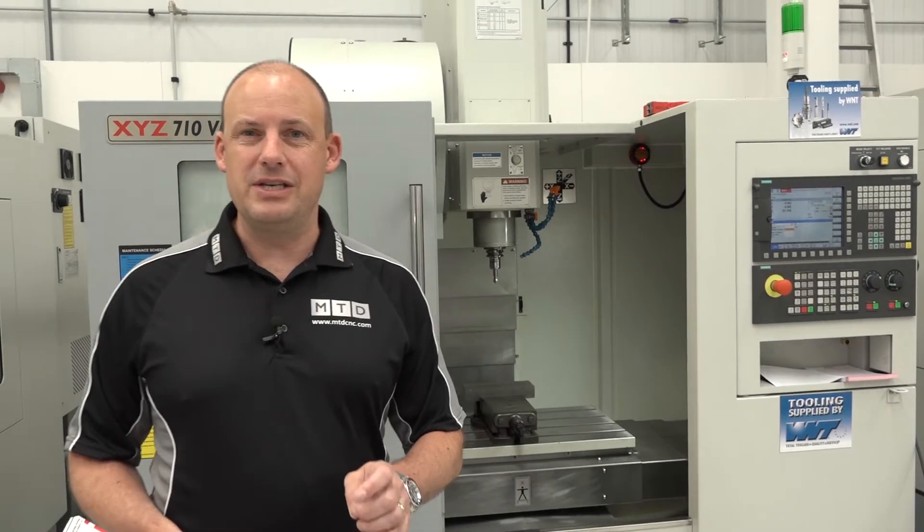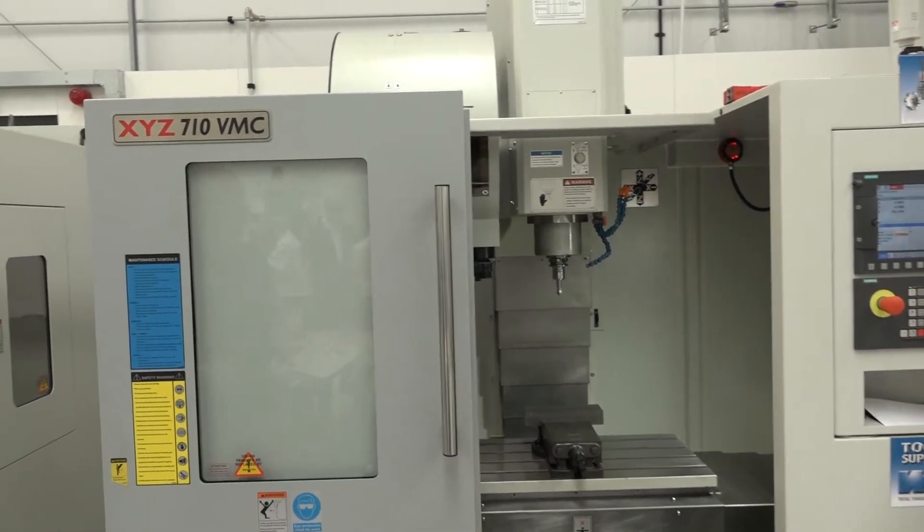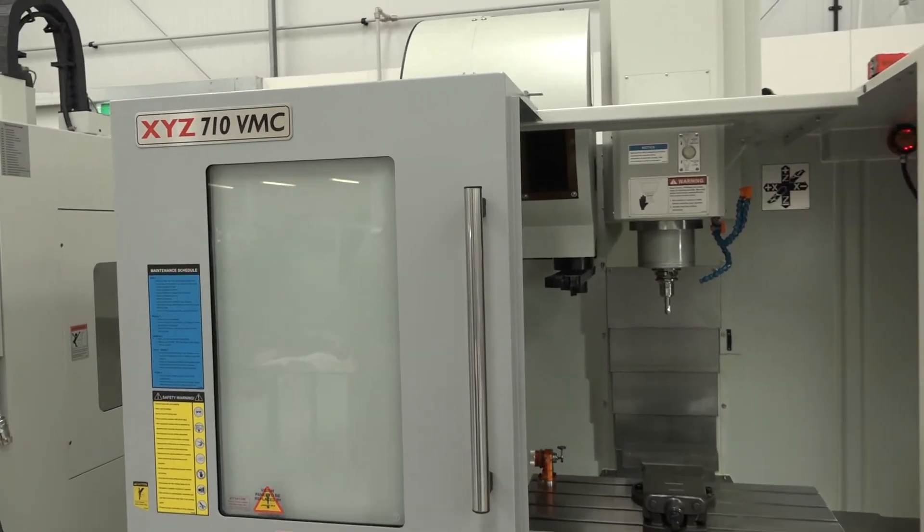I'm at XYZ Machine Tools in Nuneaton. I'm going to tell you about a demonstration deal they're doing here at the moment, but you've got to be quick if you're interested in this machine because it is only while stocks last. This is the XYZ 710 VMC — one of their best-selling machining centers.